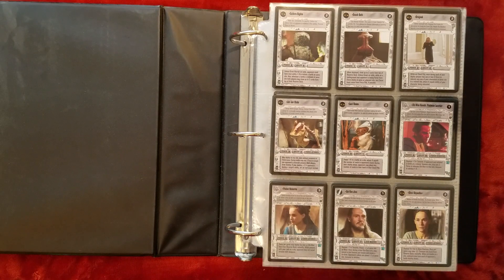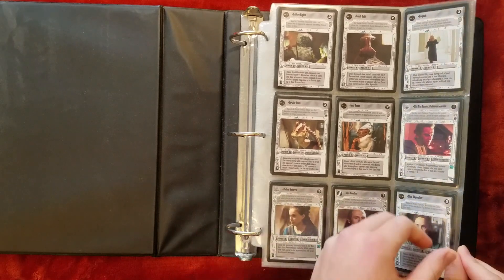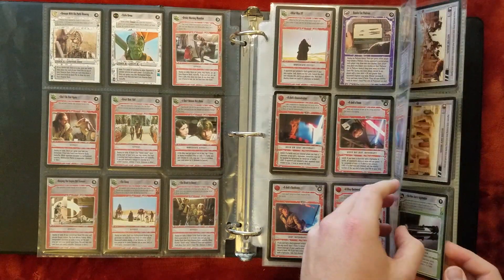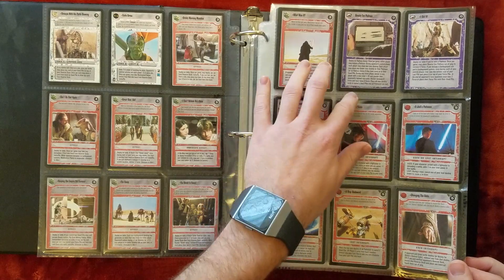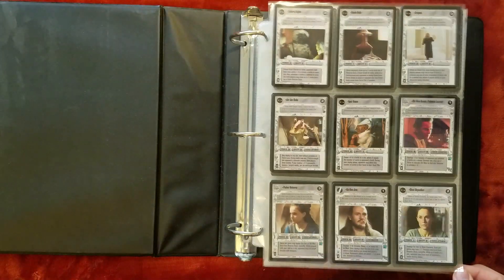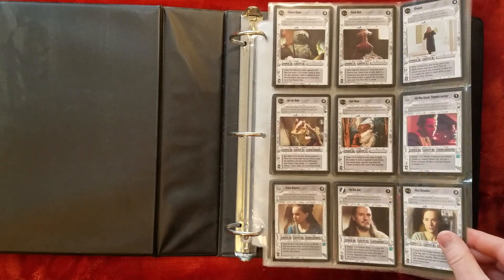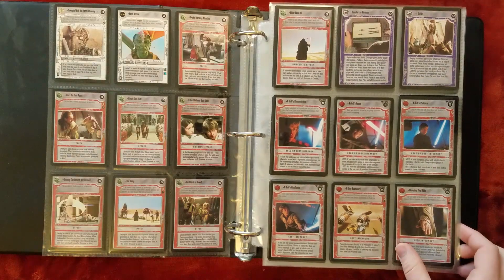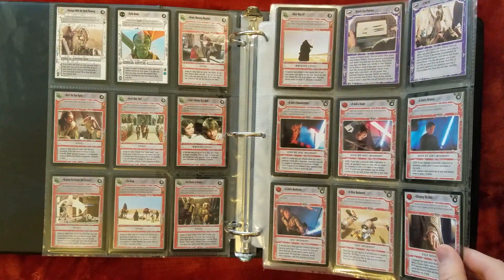A lot of foils, the Episode 1 sets. Theed was the first set that I ever bought a booster box of, and I remember getting a lot of very cool main characters in there. There's lots of opportunities to get them. Qui-Gon had been one of my favorite characters since Episode 1 came out, and I remember getting a regular image and an alternate image in the same box.